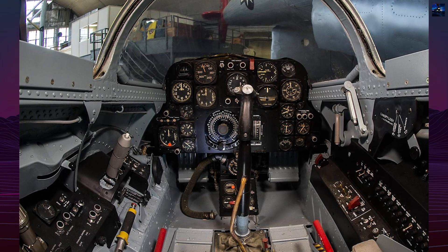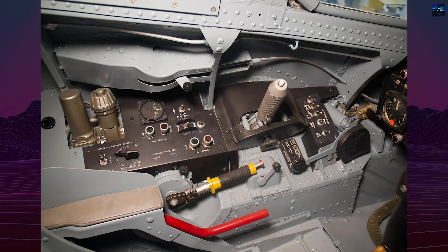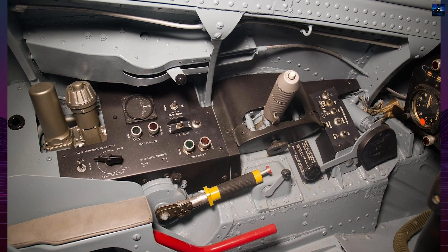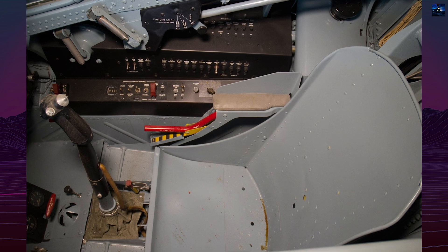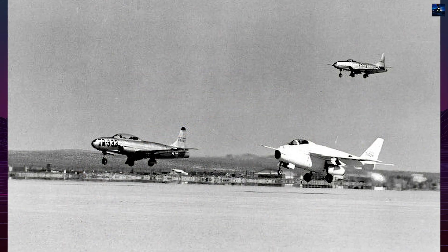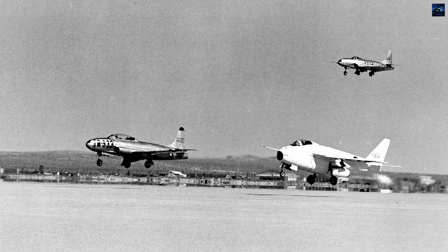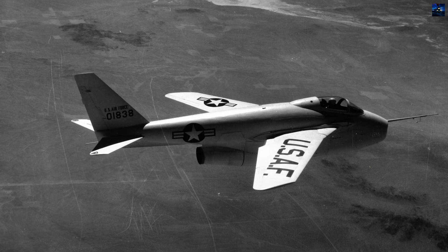The X-5 featured an emergency manual system — if electrical failure occurred, pilots could hand-crank the wings back to landing position. The aircraft could not safely land with wings swept beyond 40 degrees. A unique feature was the X-5's speed brakes positioned on the nose rather than conventional locations, creating a significant nose-down pitch when deployed, a characteristic test pilot Stanley Butchart noted would be very unacceptable in production aircraft, but tolerated in research planes.